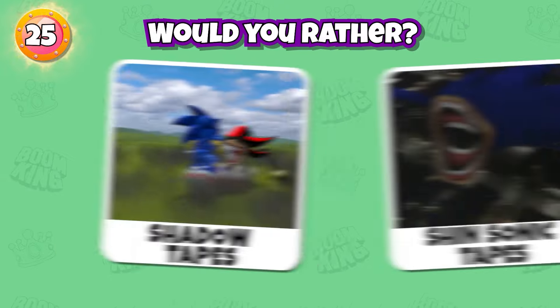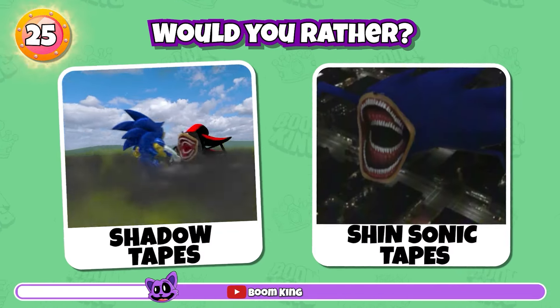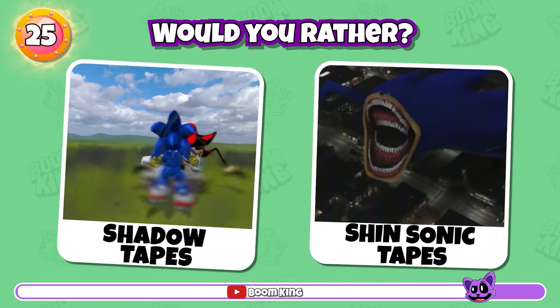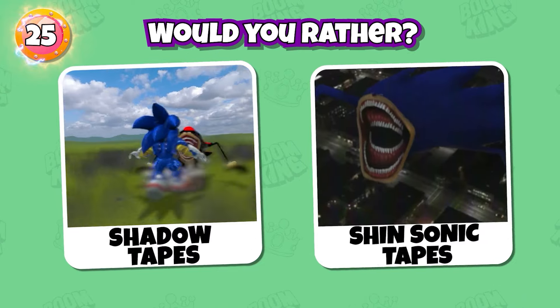Round 25: Would you rather? Let me know your choice and your total scores in the comments below.